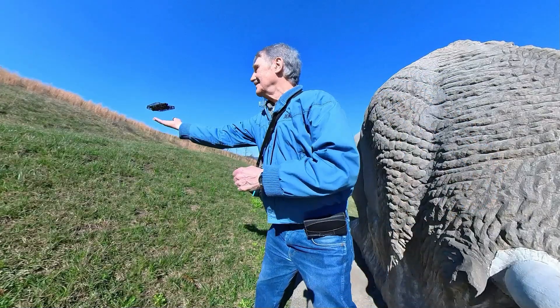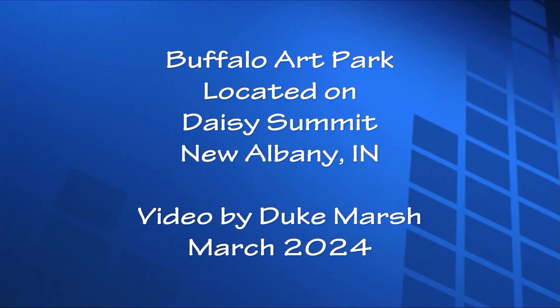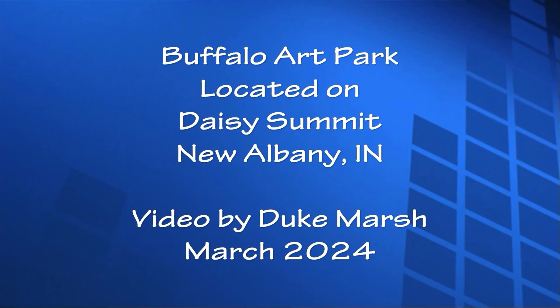Well, I hope you enjoy that mini tour of the Buffalo Art Park. Here's a view. Thank you.